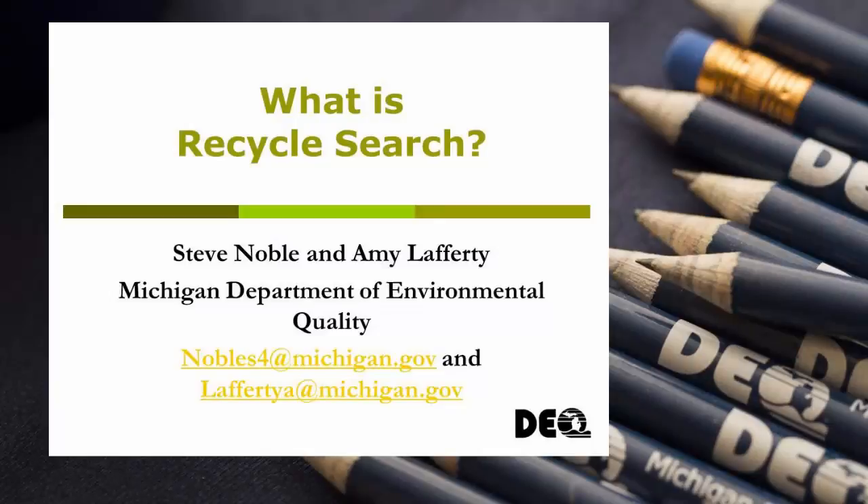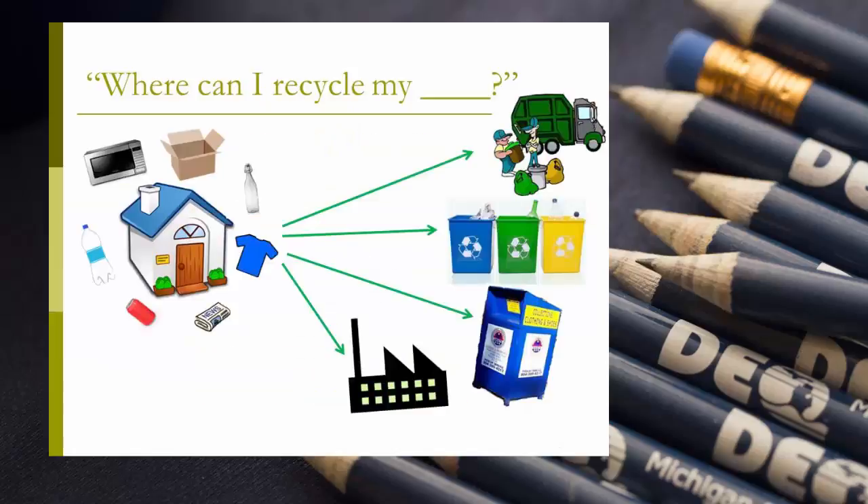Welcome to the What is RecycleSearch tutorial video. I'm Amy Lafferty and I'll be giving you an overview of this system today and what it can do for recycling establishments, communities, residents, and more all across Michigan.